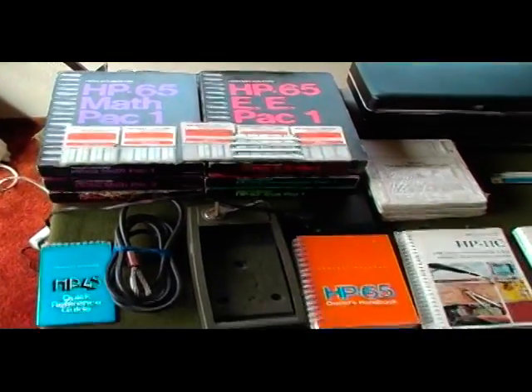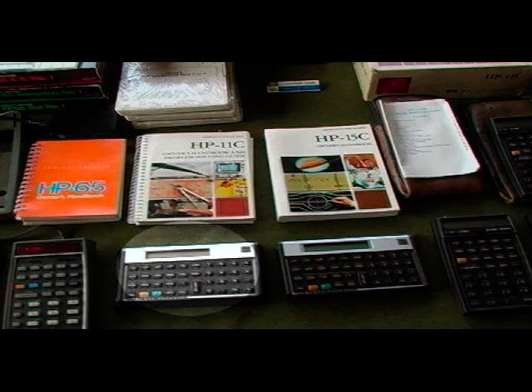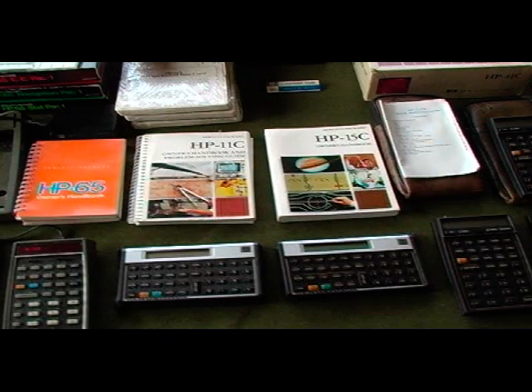The next calculator I acquired was the HP 11C. I actually bought this directly from Hewlett Packard when I worked there. This calculator had advanced scientific functions and was one of the first calculators that switched away from LEDs to an LCD display.